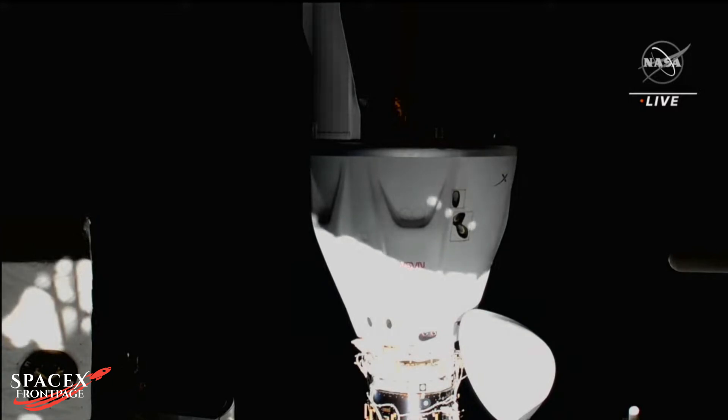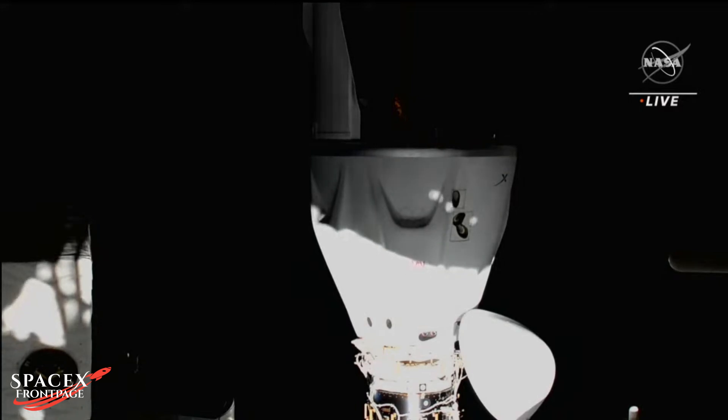That new undocking sequence initiation start was read up to the crew. We're targeting 6:18 AM for that undock sequence command. That puts our undock and physical separation targeted for 6:23 AM Central Time.